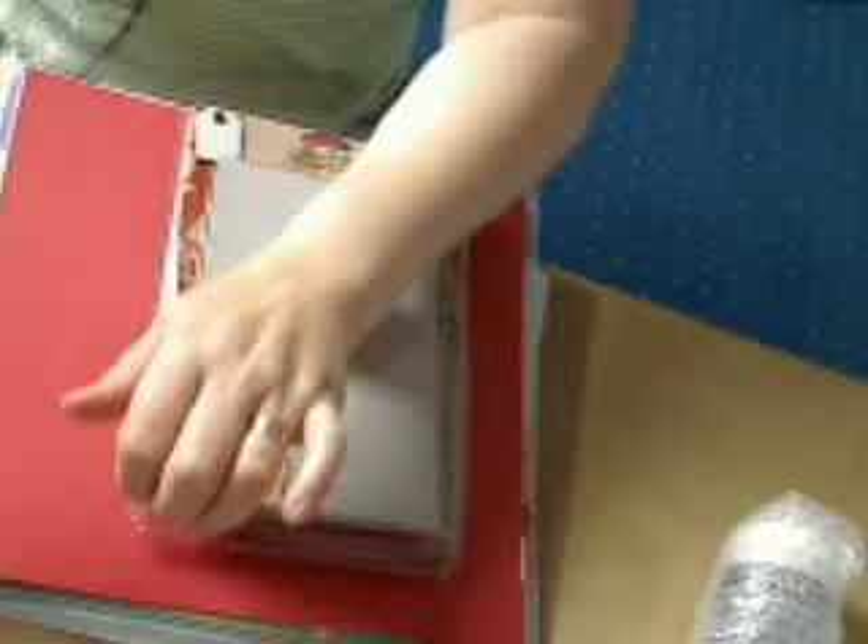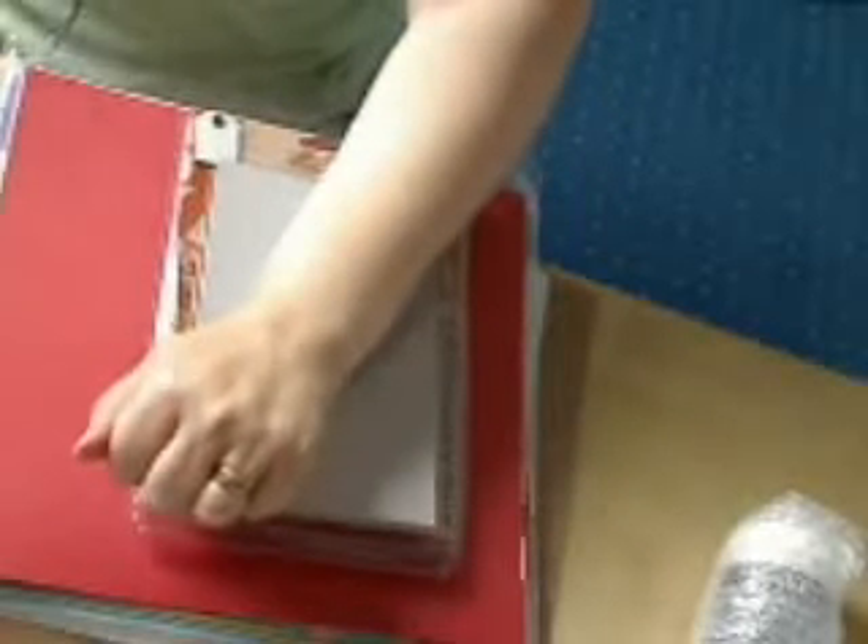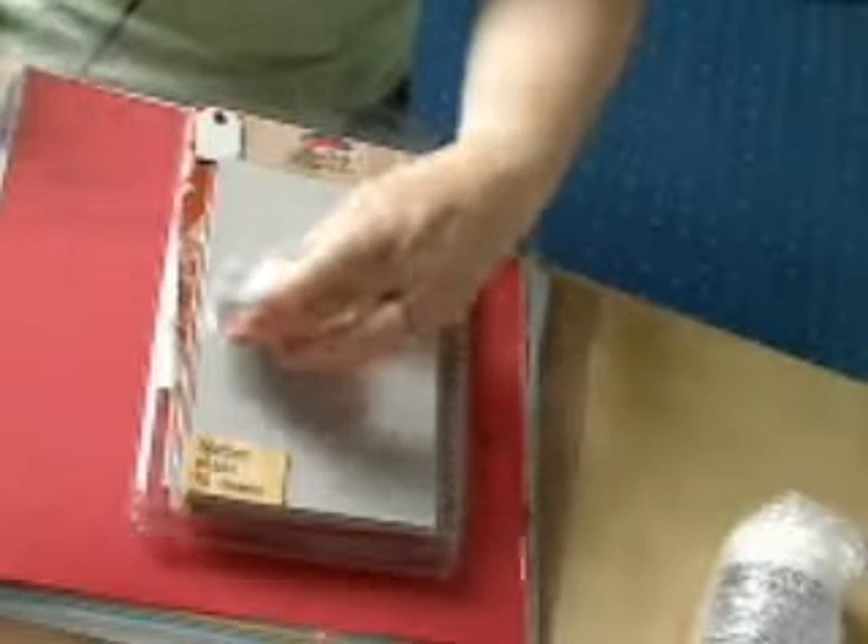Hi everyone, it's Kay from Toodles and Binks and it's What's Up Wednesday — What's On Your Work Desk Wednesday? I think it's number 58.